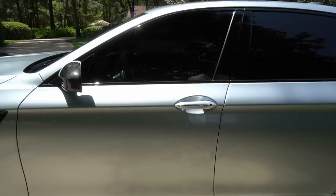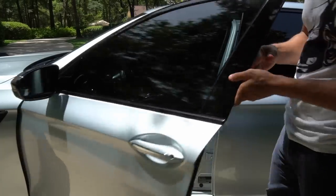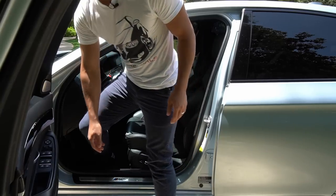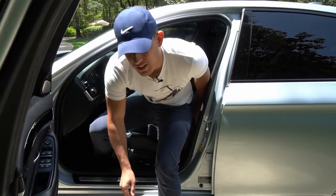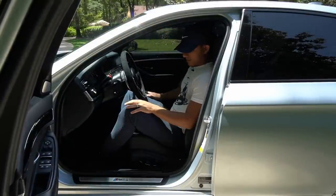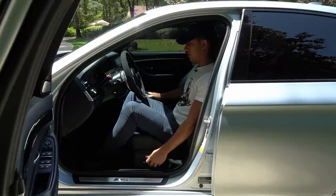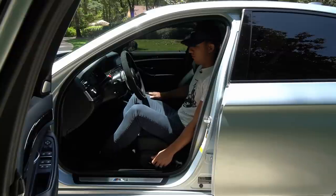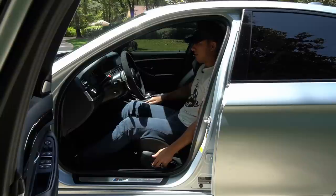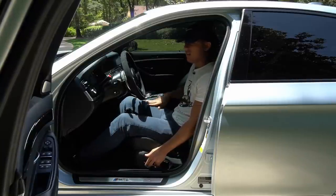One of the benefits of owning an M5 is practicality — there's plenty of room inside. I'm going to sit inside for the first time and give you my initial impressions. I'm about 5'11 and weigh about 190 pounds, just for reference. And yeah, there's plenty of room in here. This is a really good car for those that are taller or bigger in bone size.